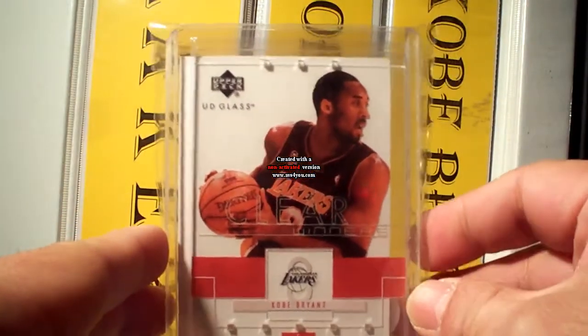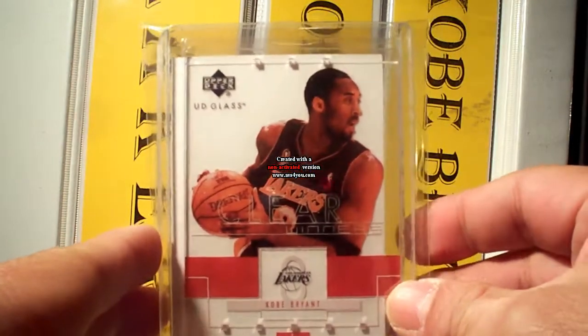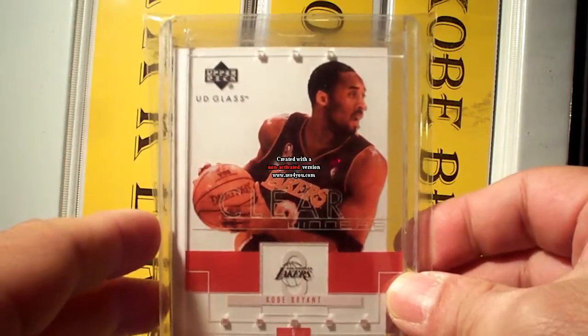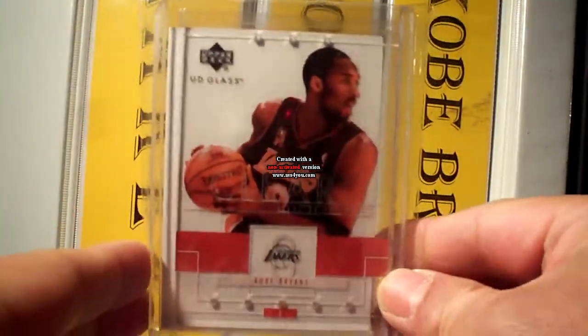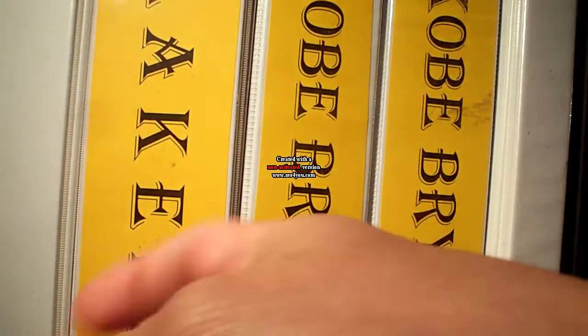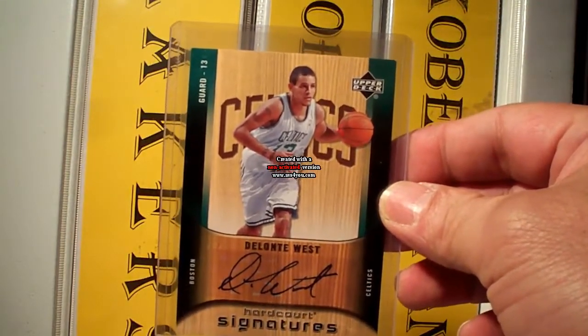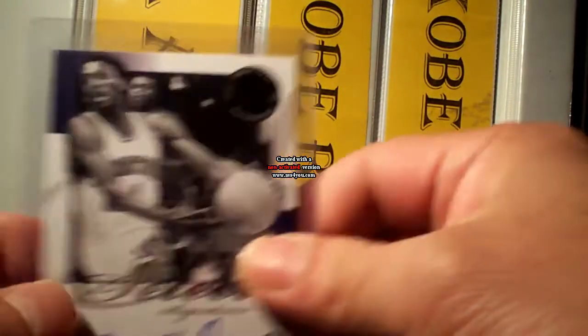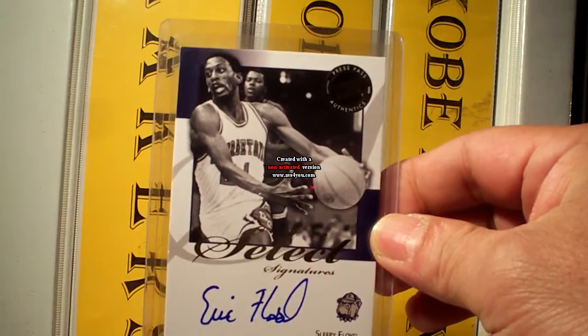This is the 2002-03 Kobe Bryant UD Plus acetate. It's a nice card. And I picked up as well this Delonte West autograph — nice card — and the Legends autograph of Eric Sleepy Floyd.